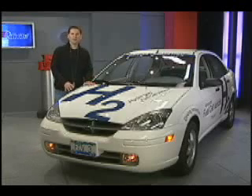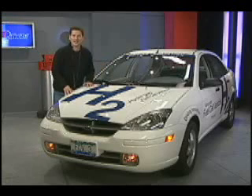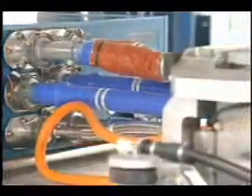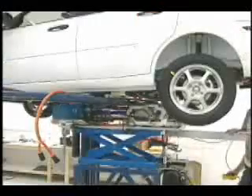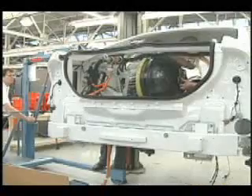Other than the eye-catching graphics on this car, most people would think it's just another Ford Focus sedan. Not the case. The power plant in this vehicle is revolutionary. Tucked underneath the floor is the latest Ballard Mark 902 fuel cell stack. In an electrochemical process, the fuel cell converts hydrogen gas, stored in a pressurized tank in the trunk, into electricity.